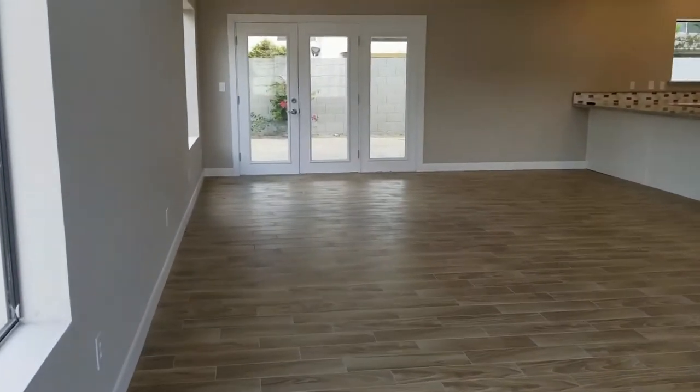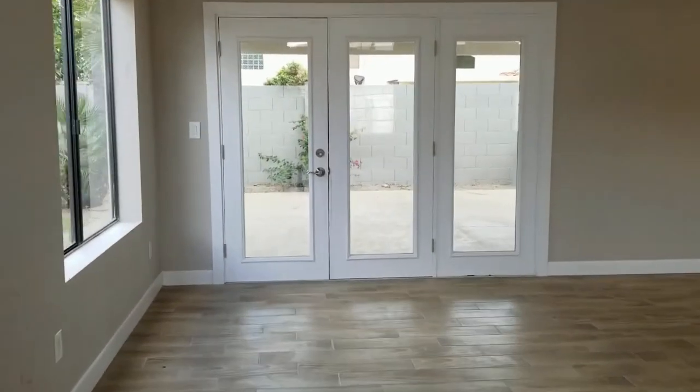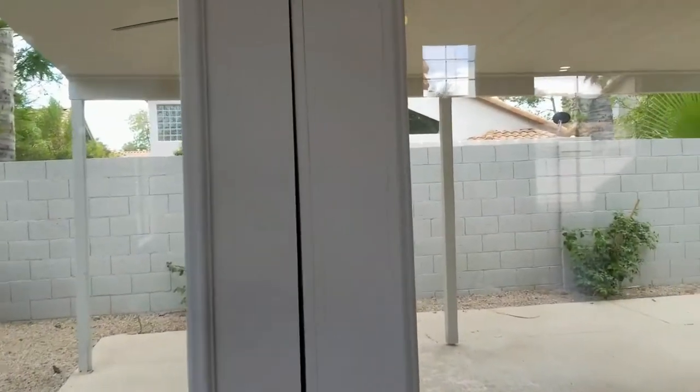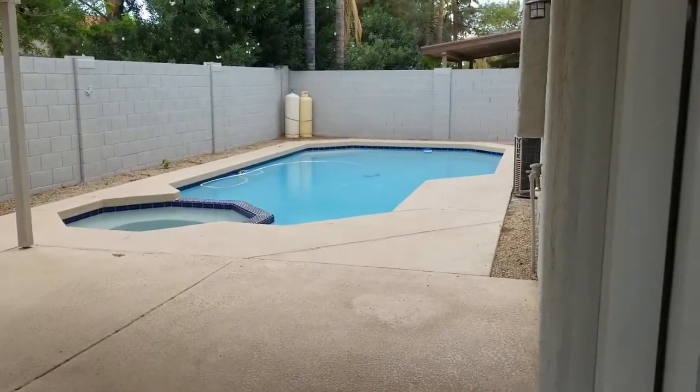So again, three-bedroom, two-and-a-half bath with a beautiful pool and heated spa in the backyard. Give me a little peek outside. Now this pool is going to be fenced. Look how beautiful.